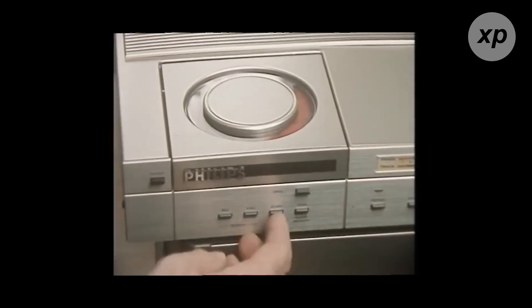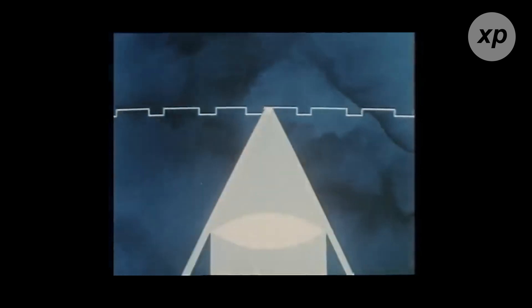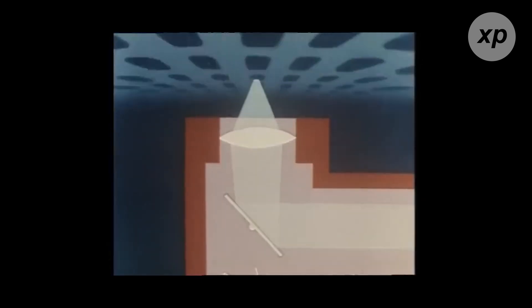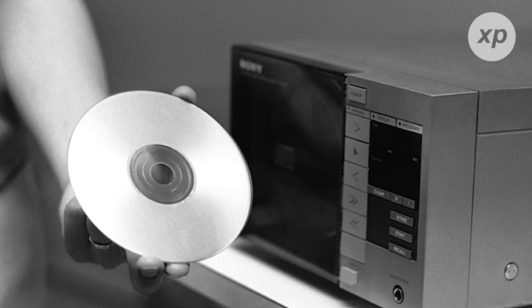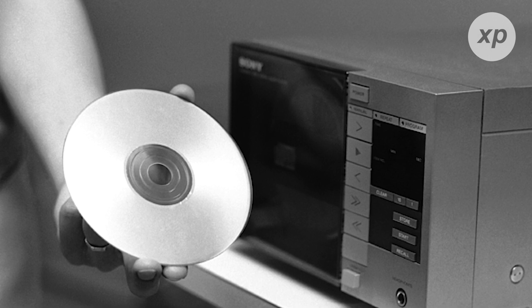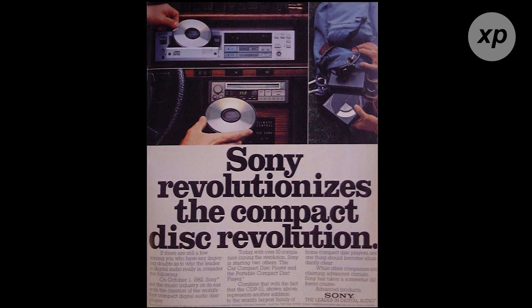So how do these magical discs work? A CD is essentially a piece of polycarbonate plastic coated with a layer of aluminum. When you pop a CD into a player, a laser beam scans the surface, reading the digital data encoded in tiny pits. These pits are incredibly small, each one measuring just a fraction of a micron. The laser reflects off the smooth areas between the pits, called lands, and the resulting pattern is interpreted as binary data — the ones and zeros that make up digital information. This data is then converted into sound waves, bringing your favorite tunes to life. The introduction of error correction codes allowed CDs to maintain audio fidelity, even if the disc was slightly damaged — a huge leap forward in ensuring consistent quality and durability.